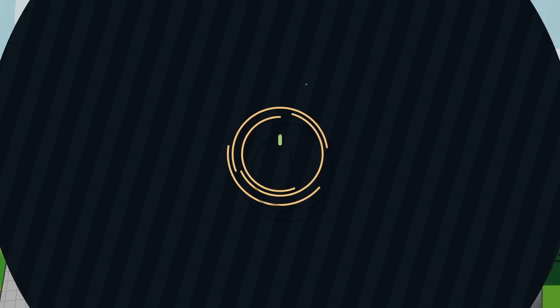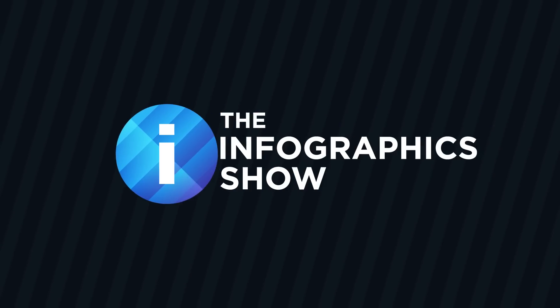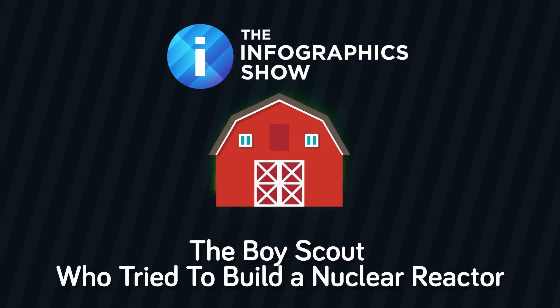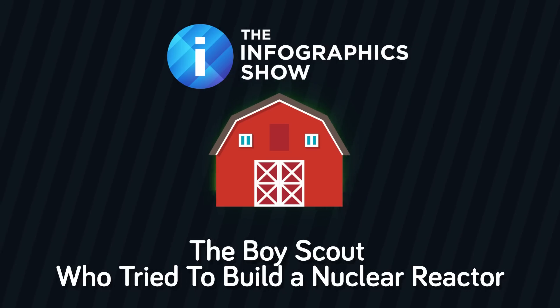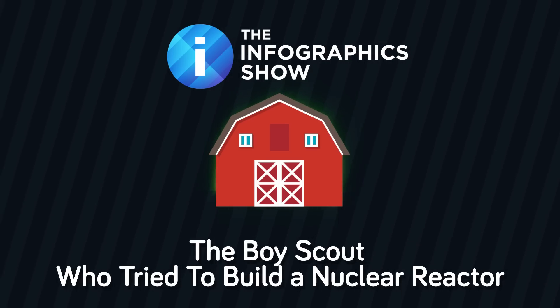There are many different types of nuclear power reactors, but you certainly can't shop for one online. However, there was one kid who was determined to get his hands on a reactor for himself. Welcome to this episode of the Infographics Show: The Boy Scout Who Tried To Build A Nuclear Reactor.